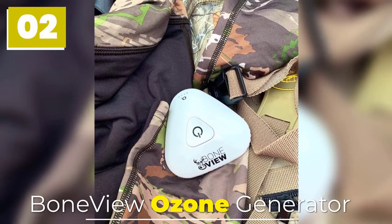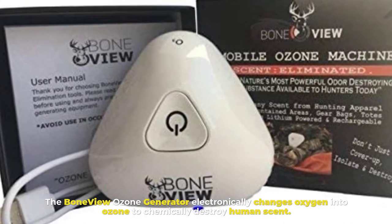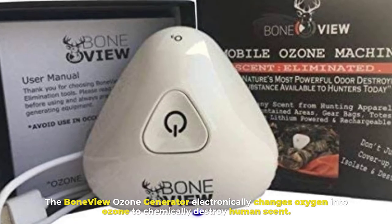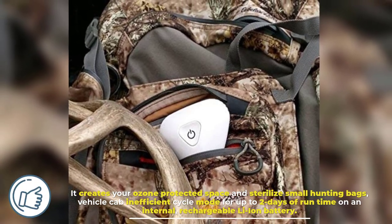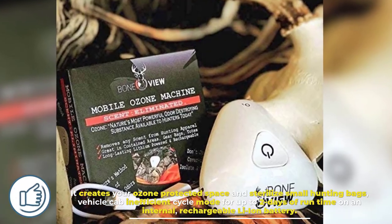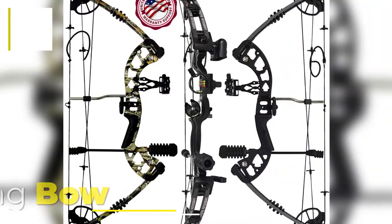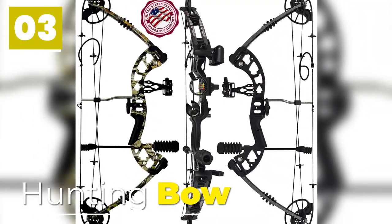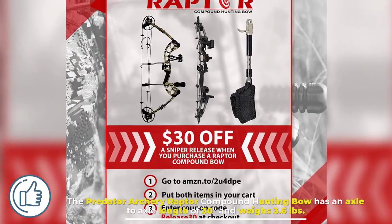Number two: Bone View Ozone Generator. The Bone View Ozone Generator electronically changes oxygen into ozone to chemically destroy human scent. It creates your ozone-protected space and sterilizes small hunting bags and vehicle cabins, with an efficient cycle mode for up to two days of runtime on an internal rechargeable Li-ion battery.